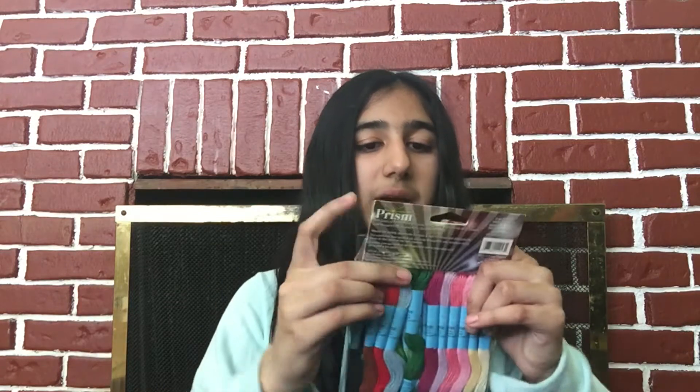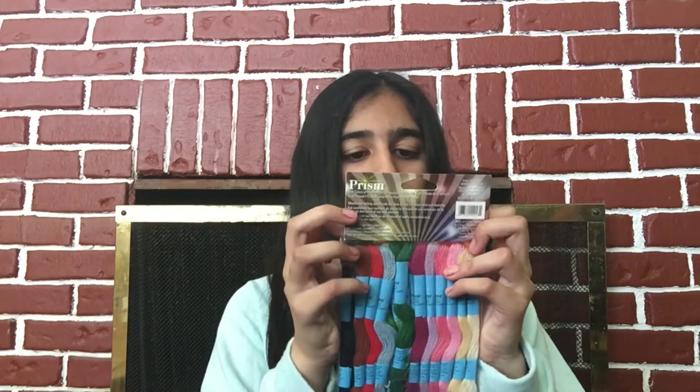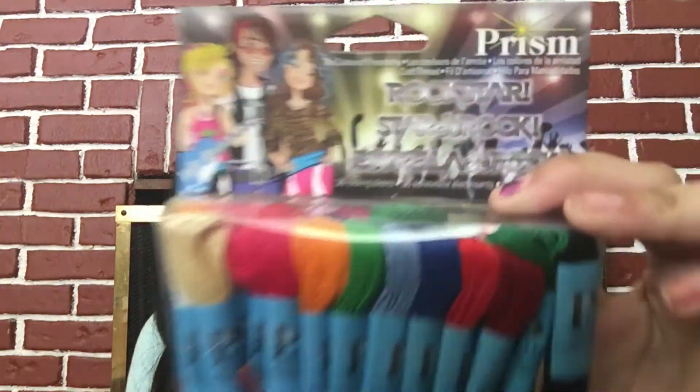I already opened this so it looks kind of weird, but I bought some new craft thread for my bracelets. It's from the Prism brand, which is probably one of my favorite brands of string. And then from Michaels I also went and bought some other things, but they're for a DIY so I don't really know if I want to show you guys those.